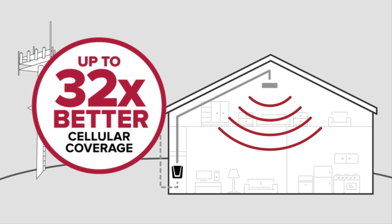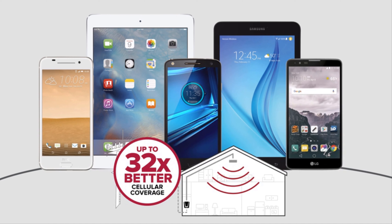This improves your data and call quality up to 32 times, so you'll have fewer dropped calls and faster data speeds on all of your cellular devices.